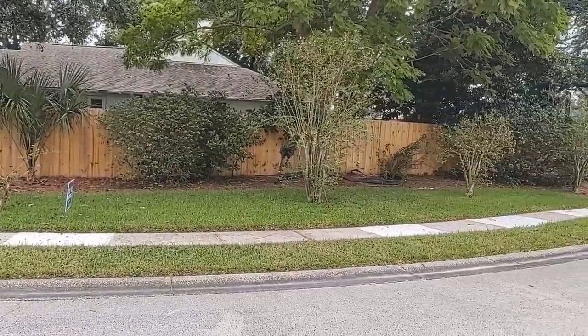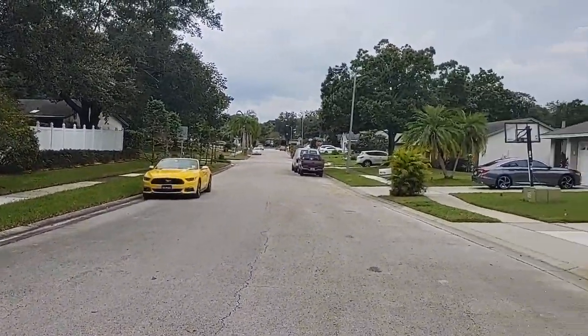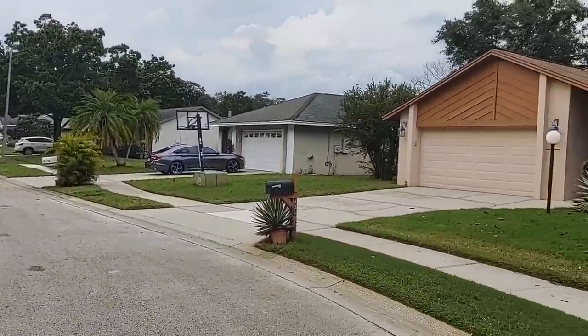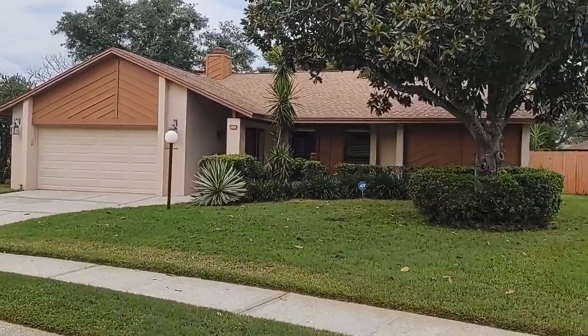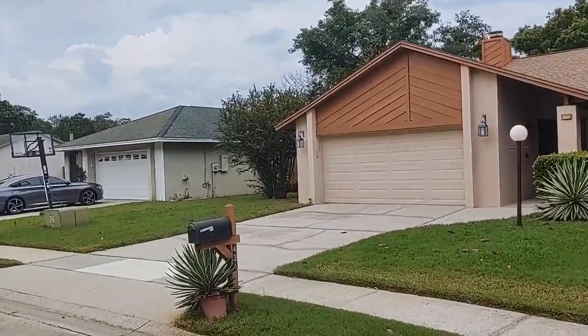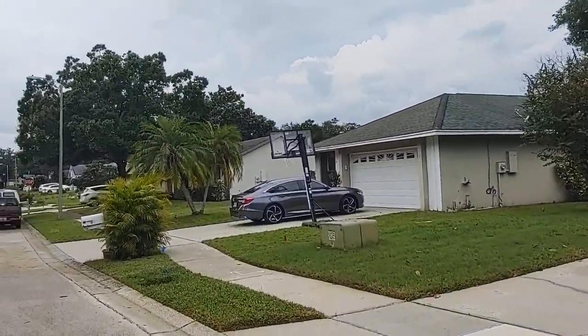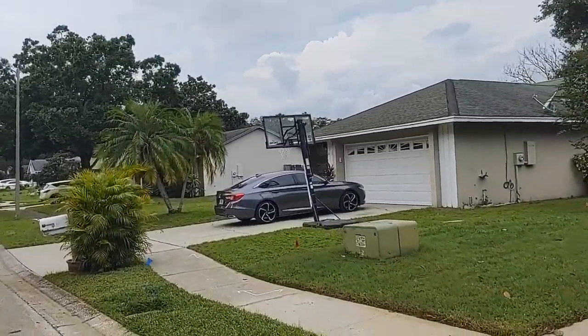Looking for a house here in Deer Run, a house here in East Orlando? I want you to call me. I've been listing and selling property here in Castleberry and the area full time every day — even on a Sunday — for 31 years. Sold hundreds of homes in the area. Bet you I can help you too.